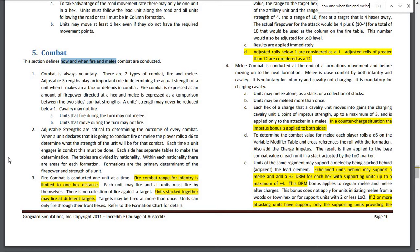Fire combat is conducted one unit at a time. Fire combat range for infantry is limited to one hex distance — 100 meters. Each unit must fire by itself; there is no collection of fire against a target.